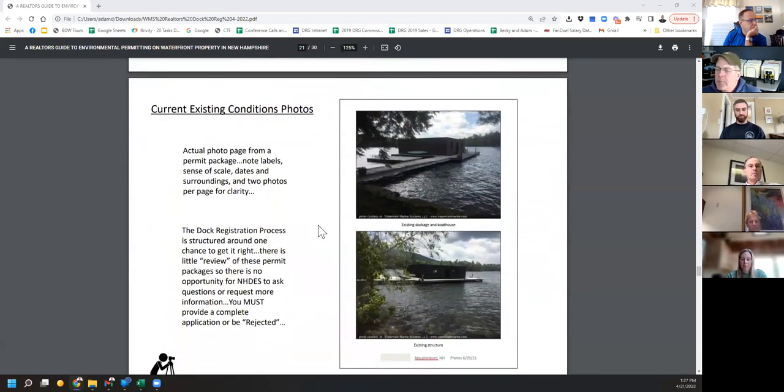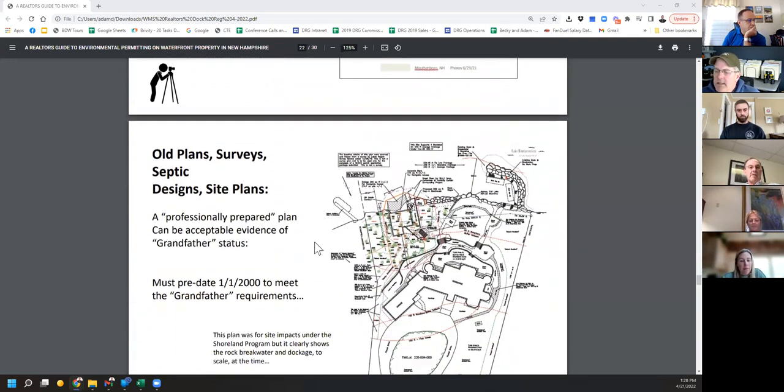This is an actual set of pictures from a permit — I put two pictures on a page, not too big and not too small. Under the standard process you're required to do two pictures per page. This is an old boathouse up on Squam — we got this easily approved under dock registration; it was the first one I did last year. It's pretty easy to tell how big the dock is, how tall the boathouse is. I took a couple pictures of the cribbing to show it's a permanent crib dock.